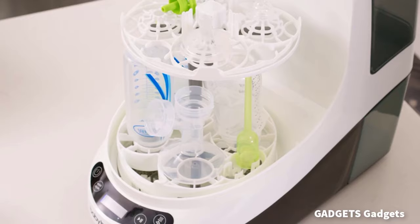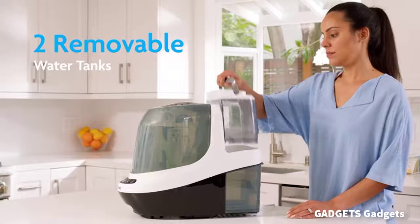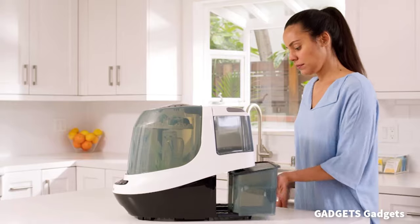This is a Baby Brezza bottle washer. It automatically washes, sterilizes, and dries bottles, pump parts, sippy cups, and accessories.